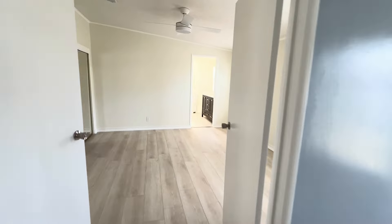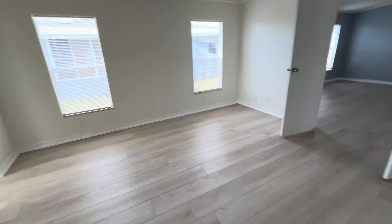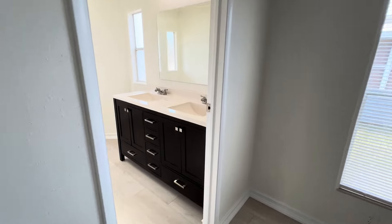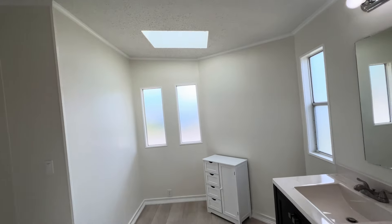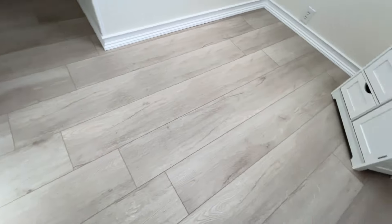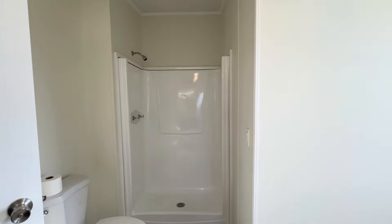Nice double doors go into your master bedroom. Walk-in closet. There's lots of room here, folks. And then the bath has been redone — double sinks, skylight. Look at this floor, isn't that pretty? Got new floors throughout the house. There's a new shower.